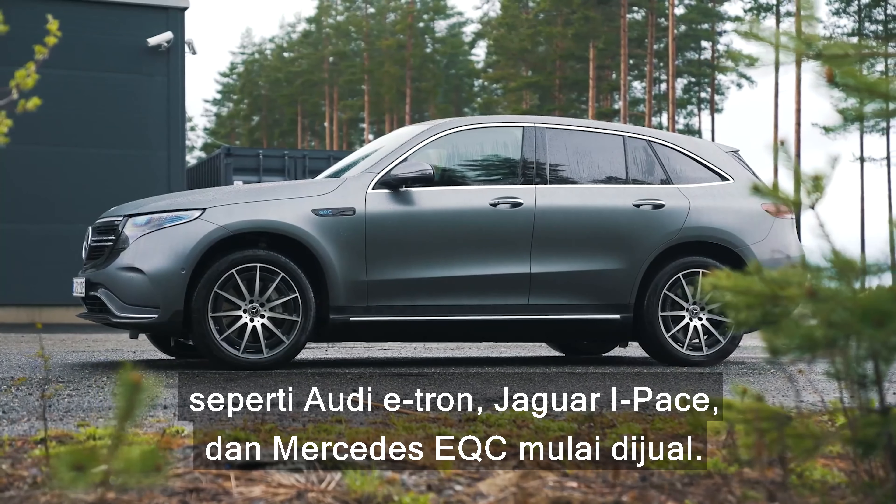Or Elon might go all out and turn the Model X into a mini Cybertruck. I reckon it'd be a bit less angular than the pickup, but it could still have flat windows, full-width LED lights and a light bar on the roof. That could look awesome, but I doubt Tesla will actually do this. The Model X is a family SUV, so it has to appeal to loads of people — lots more people than the Cybertruck, which is a bit more niche.